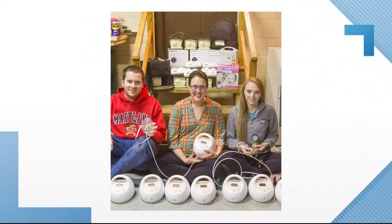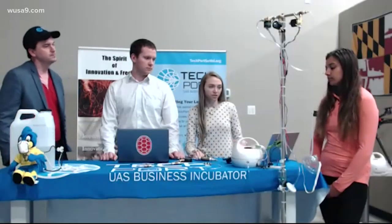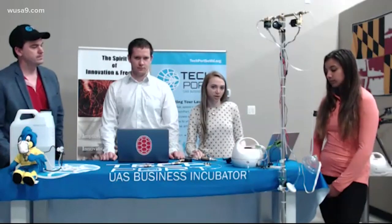It all started with mother Brandy Gerstner, who gathered a team of fellow engineers. She knew that she could reverse the breast pump.